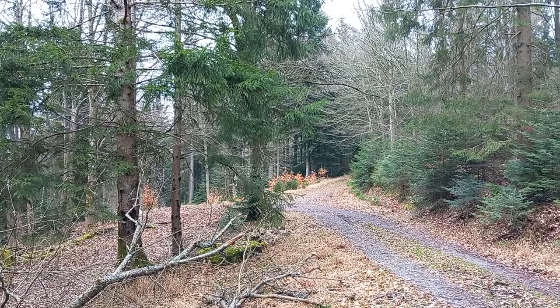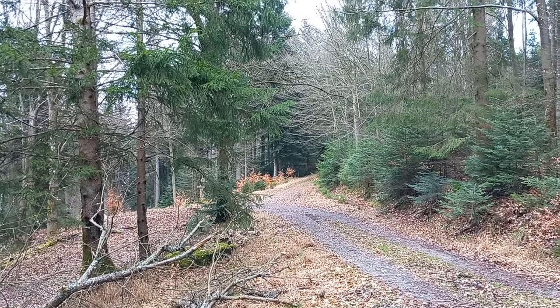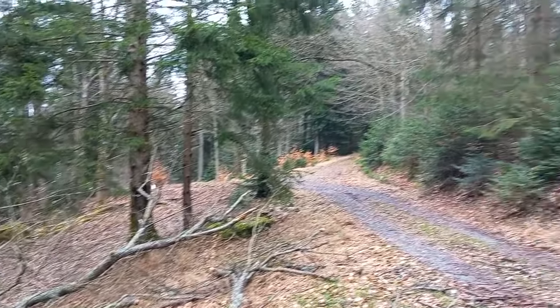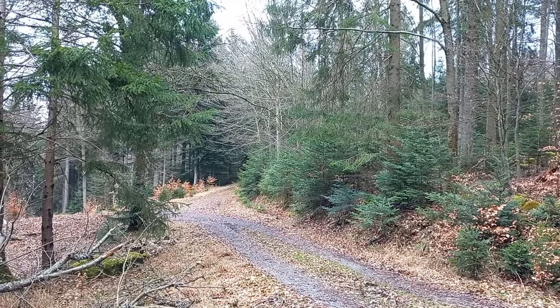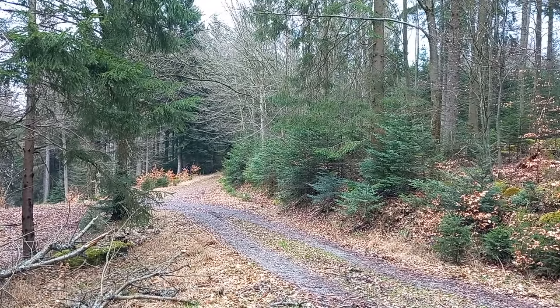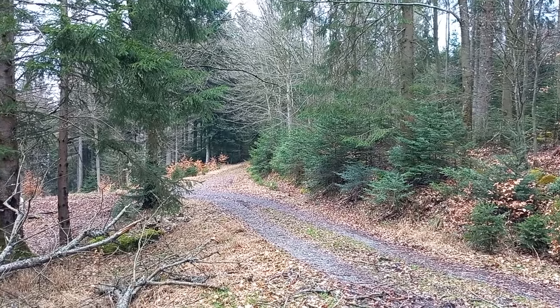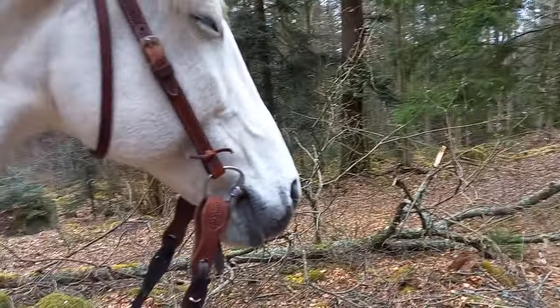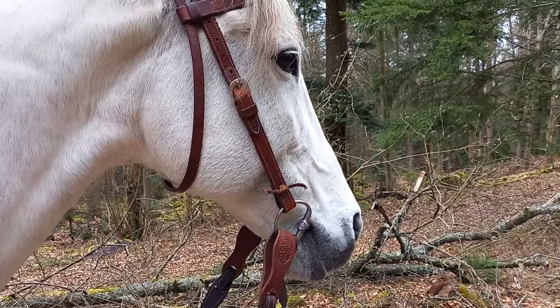Ich würde das hier pfeifen – sie hört es auch. Ich glaube, die nehmen das erste der neuen Windräder in Betrieb. Da werden wir uns dran gewöhnen müssen.